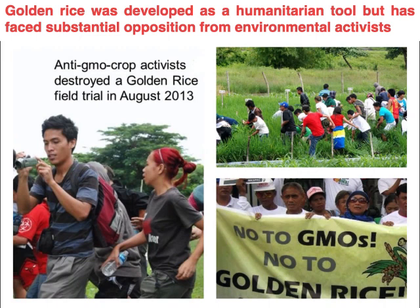Golden rice has faced many issues from environmental activists and anti-GMO crop activists who question the safety of GMO crops for human consumption as well as for the environment. These are pictures from the Philippines in 2013 when anti-GMO activists destroyed the golden rice trial fields.